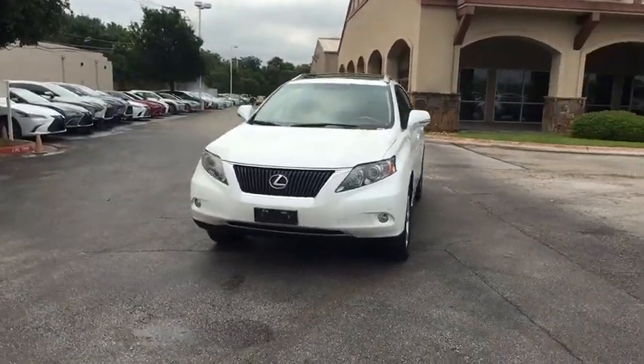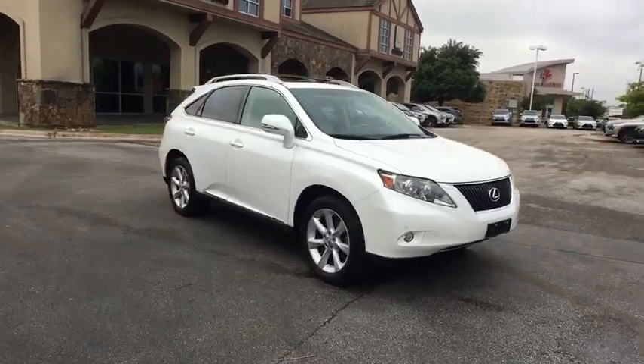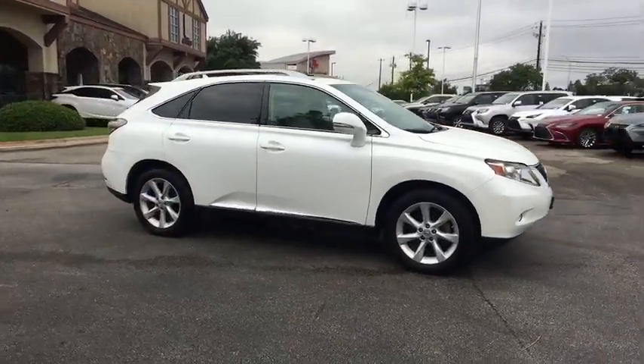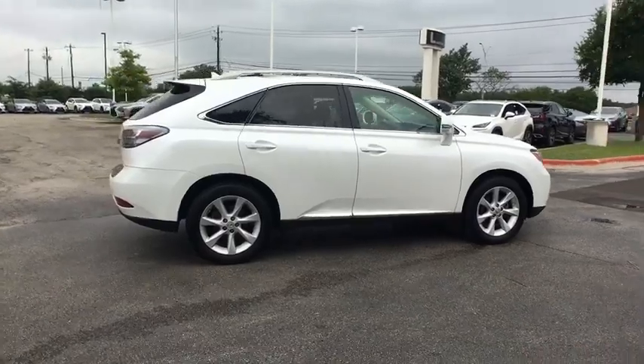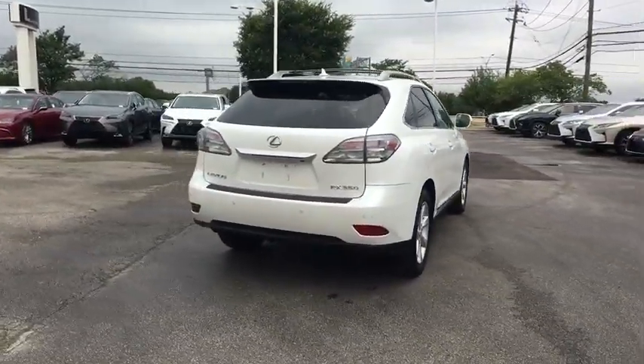The 2010 Lexus RX. The Lexus RX offers a spacious interior with an extremely high level of quality. The RX is the perfect fit for those looking for fuel efficiency, a wide variety of safety and technology features, and that luxury feel.